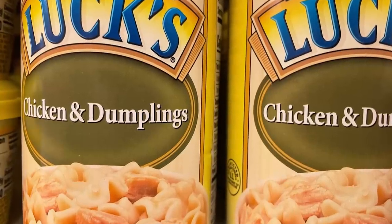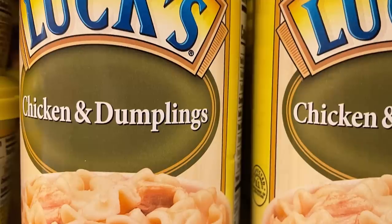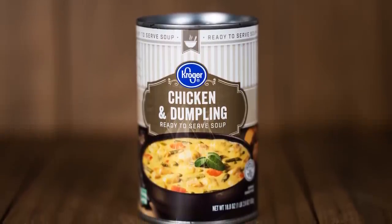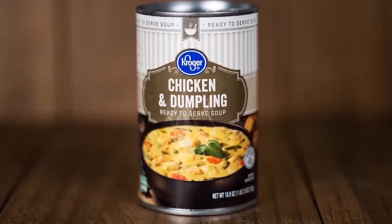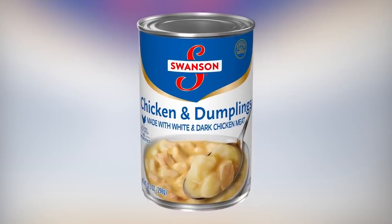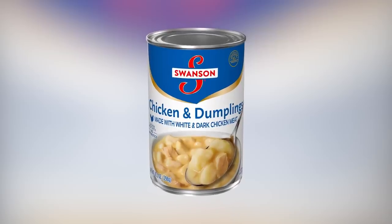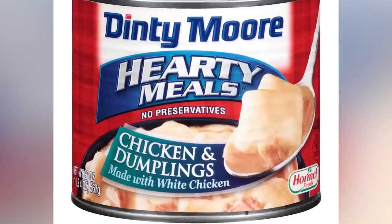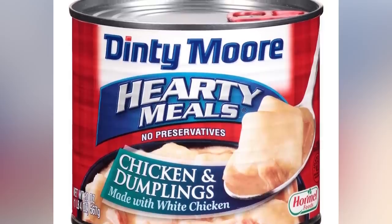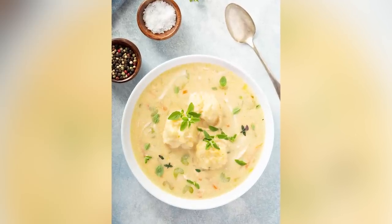However, buying this from the dollar store is not going to yield a similar home-cooked feel. You can always get around the high salt content by buying low-sodium versions, but those may not be available among the limited options at the dollar store. The Swanson chicken and dumplings sold by Dollar Tree come with 990 milligrams of sodium per serving, amounting to 43% of your daily recommended sodium intake. Walmart sells a larger can for less money.